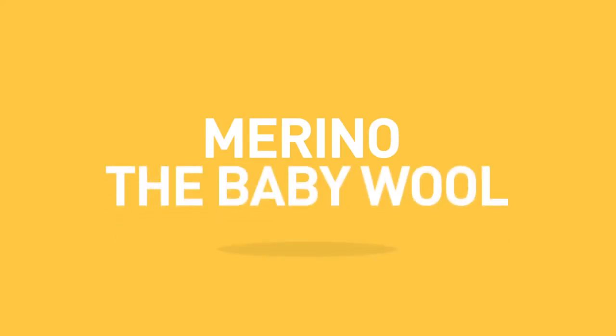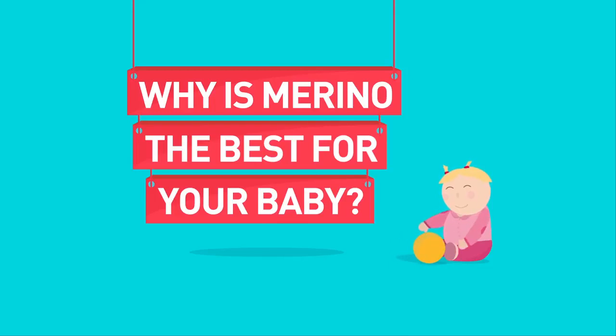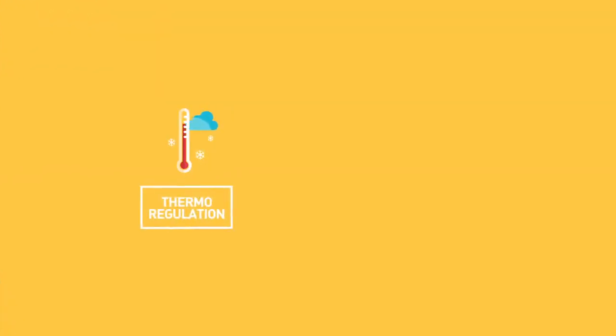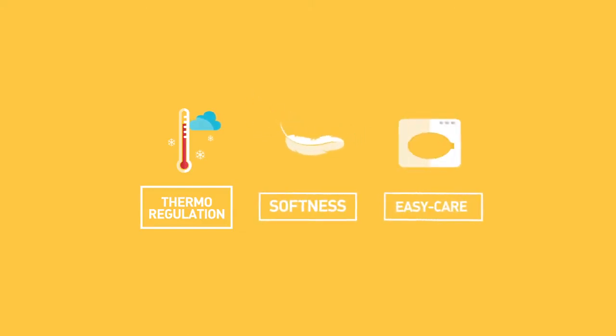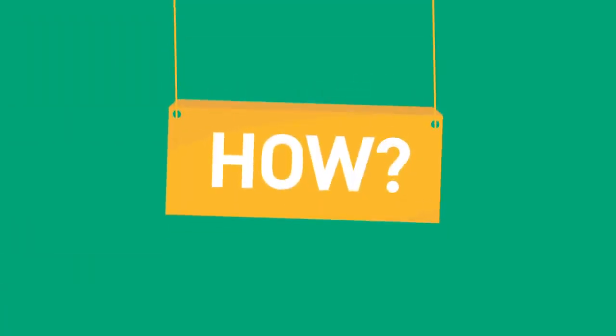Merino — the baby wool. Why is merino the best for your baby? Thermoregulation, softness, easy care. How does the wool help regulate baby's temperature?